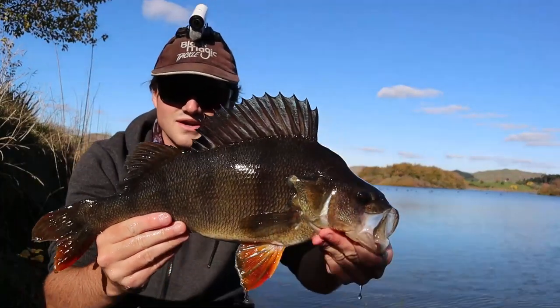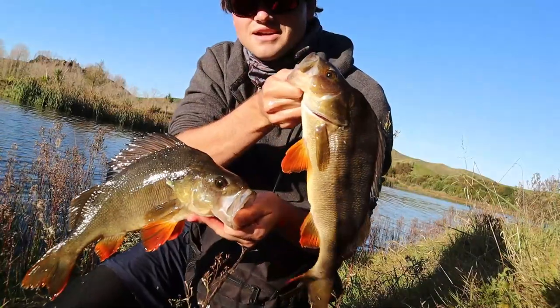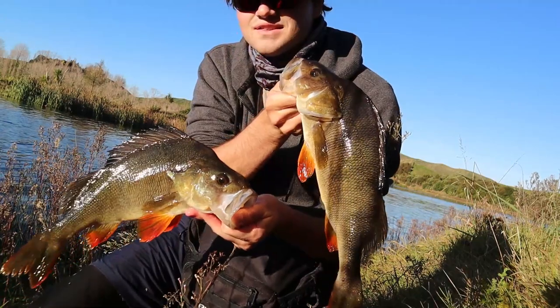With these few tips, I've hopefully helped you learn a little bit more about our perch in New Zealand, and provided a few insights into the best ways to catch them.